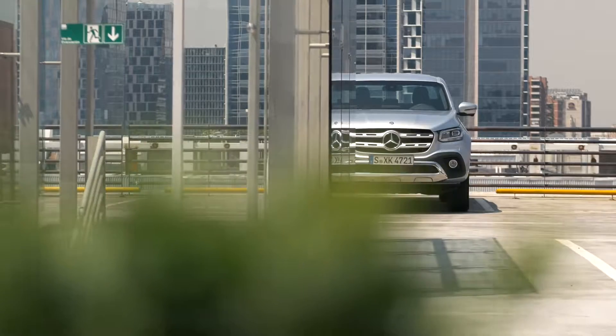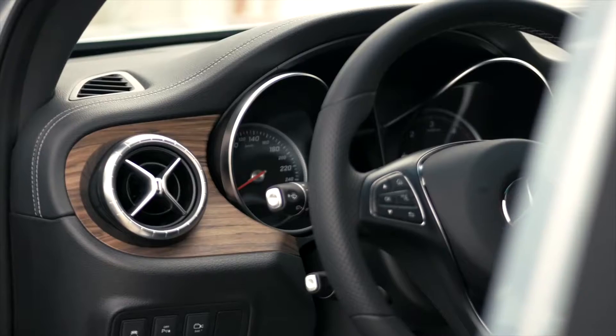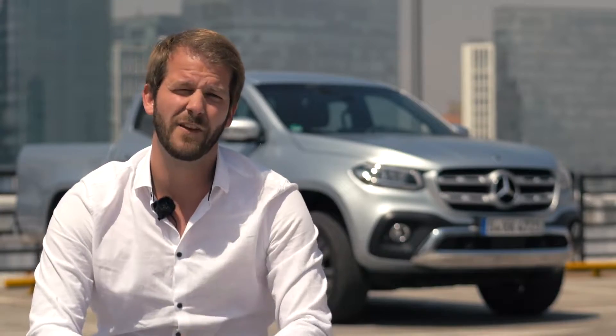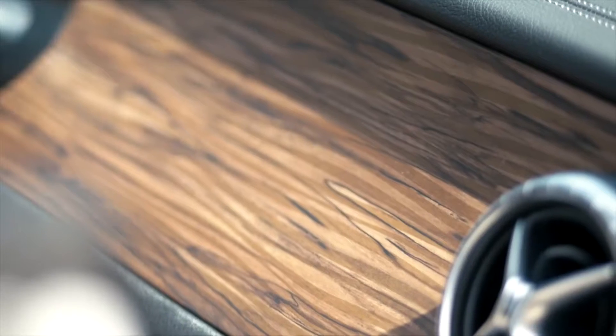The design of the X-Class is an absolutely brand-typical SUV design by Mercedes-Benz. The X-Class offers very high comfort in this segment and lots of space for the passengers. The interior is of very good haptics and very high quality finish. In addition, the X-Class provides the widest choice of materials and colors in this segment.